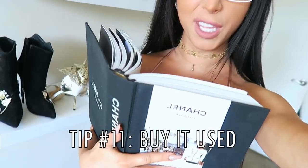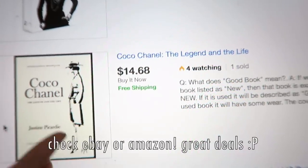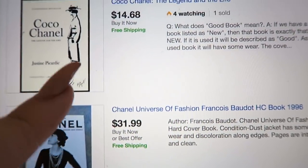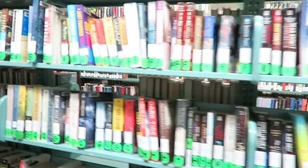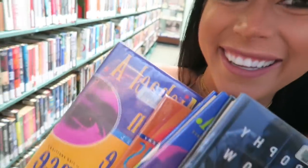If there's something you really want, buy it used. Half the stuff I own is used. Amazon or eBay are great places to check for used items because they're usually in nearly mint condition for less than a quarter of the original price. Who cares if someone's read this book before? I've got a Chanel book now for $10. Or don't buy it at all — literally the library is so cool. You can get books and movies all for free. You can walk out of there with a million books for free.